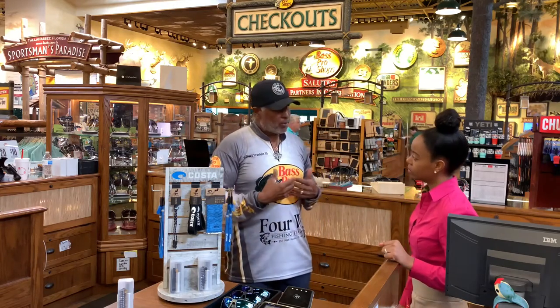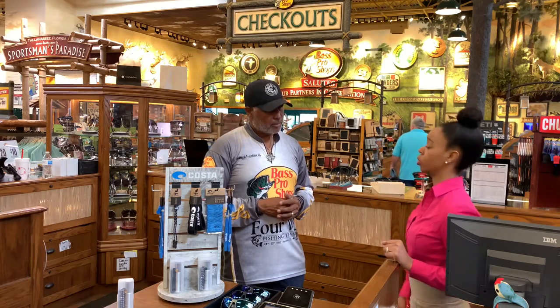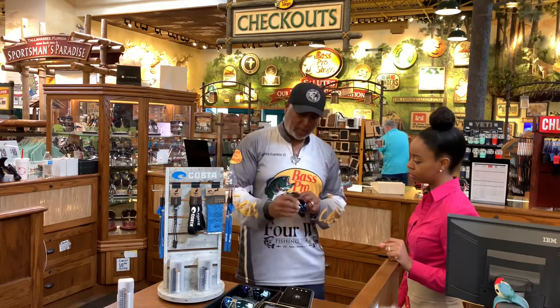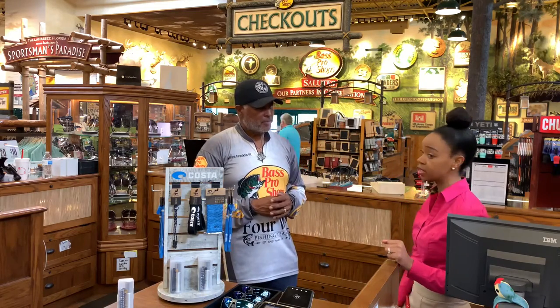We can actually get prescription lenses put in there as well. So you can buy the frame and take them to your eye doctor and get your prescription lenses put in. So you have more than one pair — quite a few different selections. We have a really large selection here at the Sunglass Outfitter kiosk inside of Bass Pro.